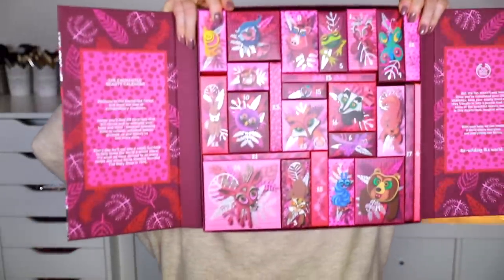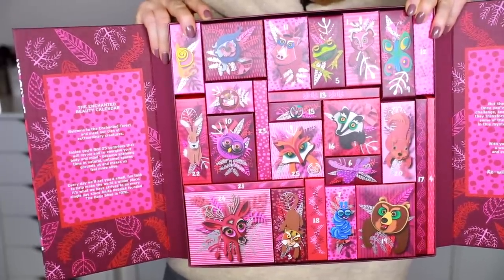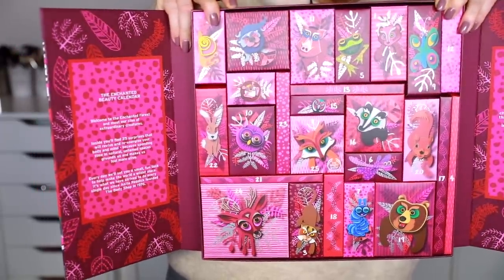Speaking of advent calendars, I got a couple more. This one is from The Body Shop and it is so beautiful — look at this amazing packaging. It's the 25 Days of the Enchanted Deluxe Advent Calendar. This one also has on the back exactly what you're getting. The front opens up and each of these things are in little individual boxes, and the artwork is so pretty. The sample sizes are pretty generous — there's a 200ml, 60ml, 50ml, 30ml — so you're getting pretty generous amounts.